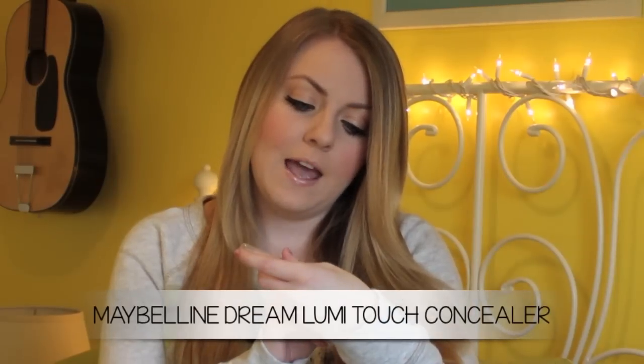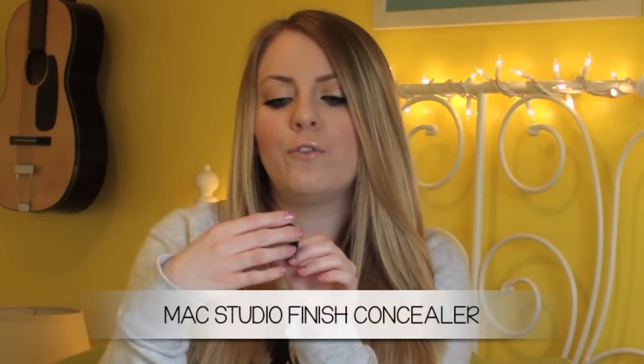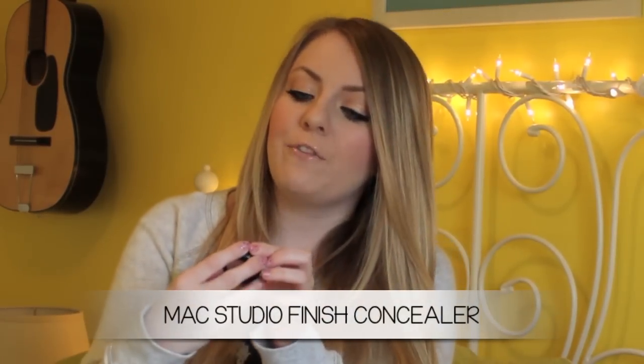Moving on to concealer, I have two different concealers that I absolutely love and use every single day. From Maybelline, it's called the Dream Lumi Touch Highlighting Concealer. I love this for underneath my eyes — it makes them very bright and it also covers dark circles. And then for blemishes, I like to use this MAC Studio Finish Concealer, Sun Proof 35, and my shade is NC15. It's a very thick concealer.